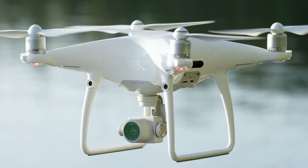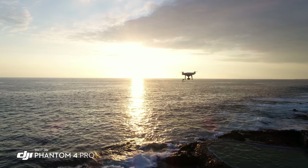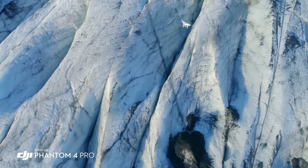With its stunning camera, one-inch sensor, ultra-bright monitor, obstacle sensing, and intelligence, the Phantom 4 Pro brings professional quality aerial imaging and flight capabilities to more pilots around the world.